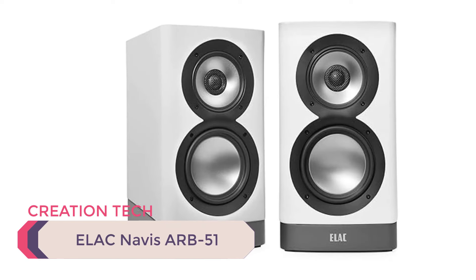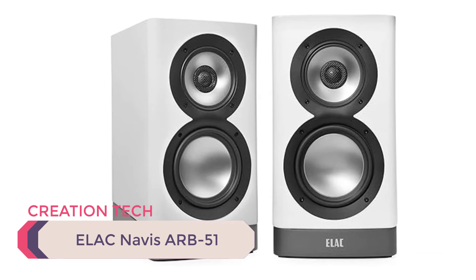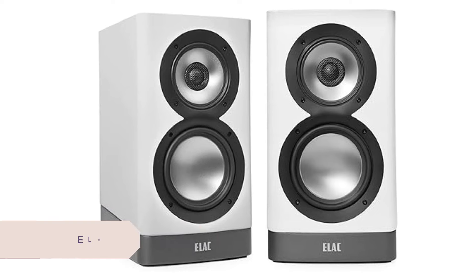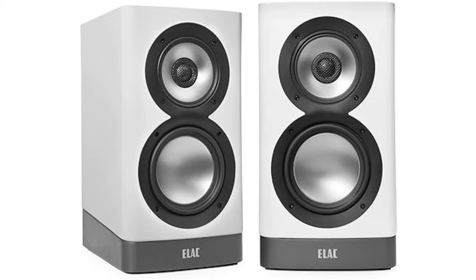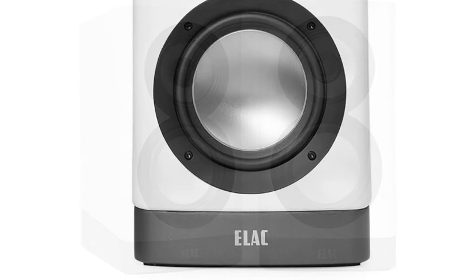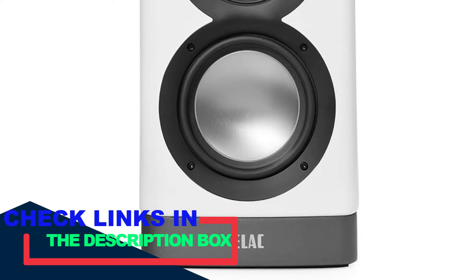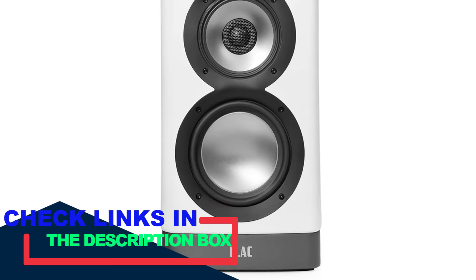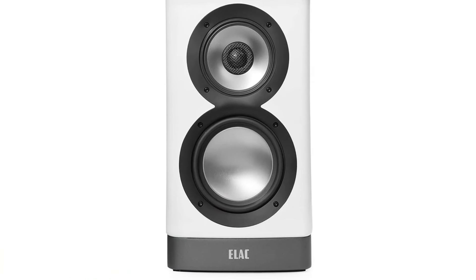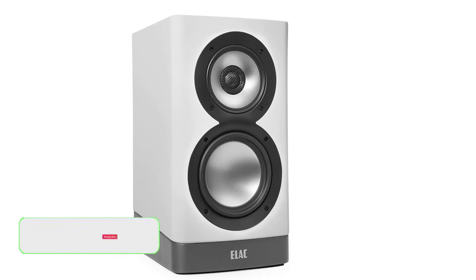Number 4: Elac Navis ARB-51. The Elac Navis ARB-51 is a premium bookshelf speaker with exceptional sound quality. It's an active speaker with built-in amplification, eliminating the need for an external amplifier. Each driver in the speaker has its own dedicated amplifier, ensuring optimal performance. The ARB-51 features a three-way design with a high-frequency tweeter, a mid-range driver, and a bass woofer. This configuration allows the speaker to deliver a wide frequency range with detailed highs, clear mids, and powerful lows.